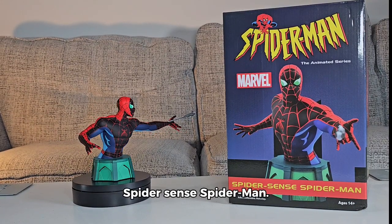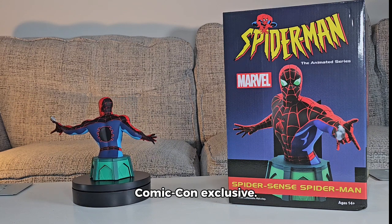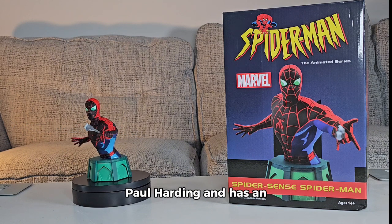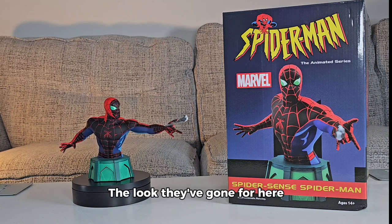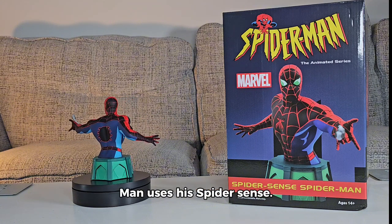Today we are looking at the Spider-Sense Spider-Man. This is from Diamond Select and is a San Diego Comic-Con exclusive. It has been sculpted by Paul Harding and has an edition size of 1000. The look they've gone for here is taken from the animated series — specifically when Spider-Man uses his Spider-Sense.